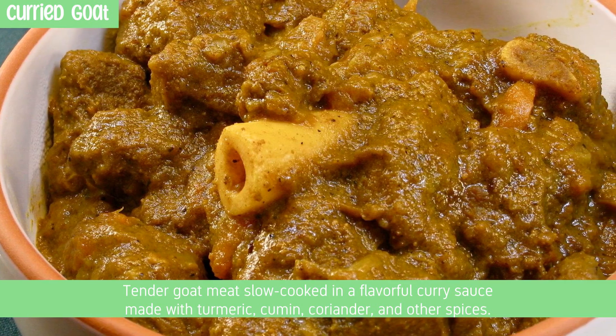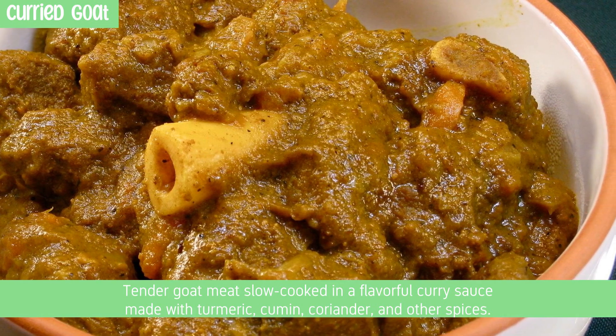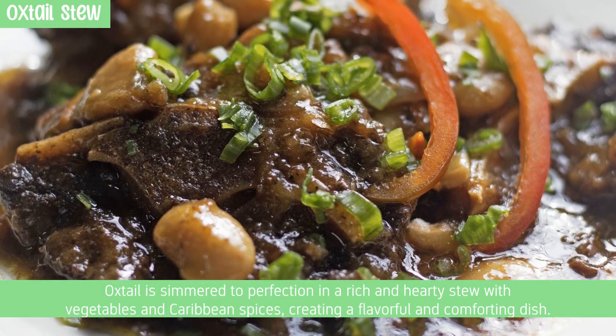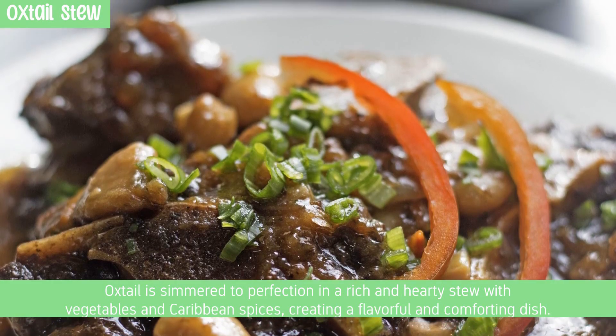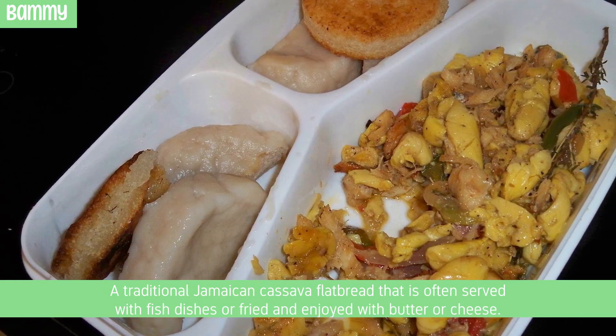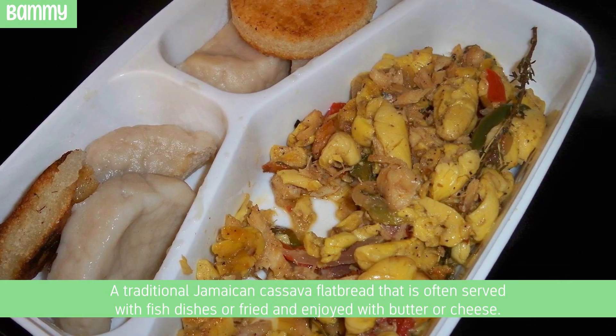Curry goat features tender goat meat slow-cooked in a flavorful curry sauce made with turmeric, cumin, coriander, and other spices. Oxtail is simmered to perfection in a rich and hearty stew with vegetables and Caribbean spices, creating a flavorful and comforting dish. Bammy is a traditional Jamaican cassava flatbread, often served with fish dishes or fried and enjoyed with butter or cheese.